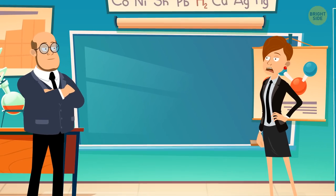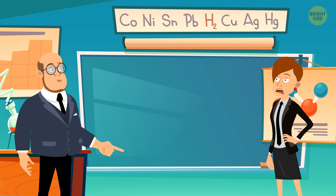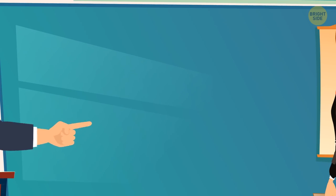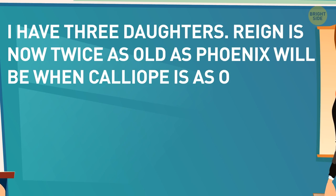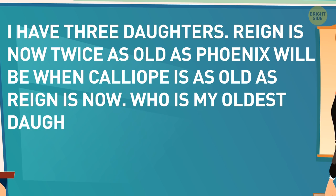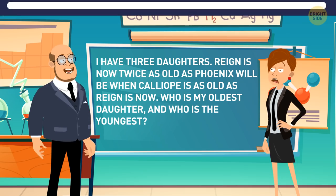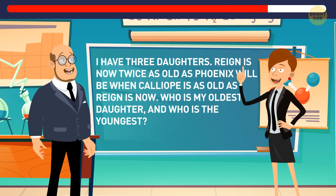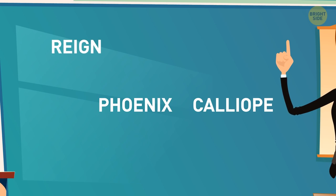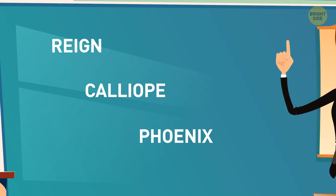Emmeline was at her chemistry exam trying to get an A. Unfortunately, the professor gave her a task she couldn't solve. Then the professor asked her to crack a riddle to see if she could think fast: 'I have three daughters. Rain is now twice as old as Phoenix will be when Calliope is as old as Rain is now. Who is my oldest daughter, and who is the youngest?' Rain is older than Phoenix and Calliope, because in the future Calliope will be the same age and Phoenix will be half as old. So obviously, Calliope is the middle sister and Phoenix is the youngest.